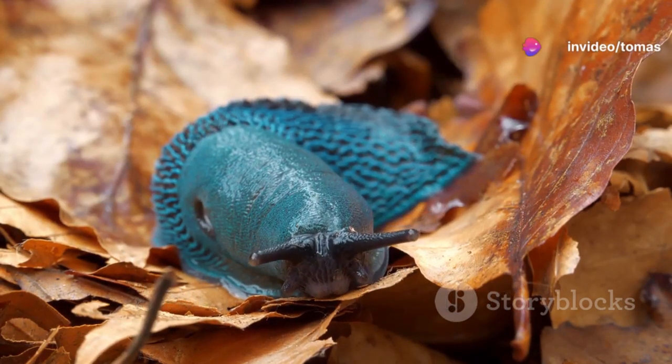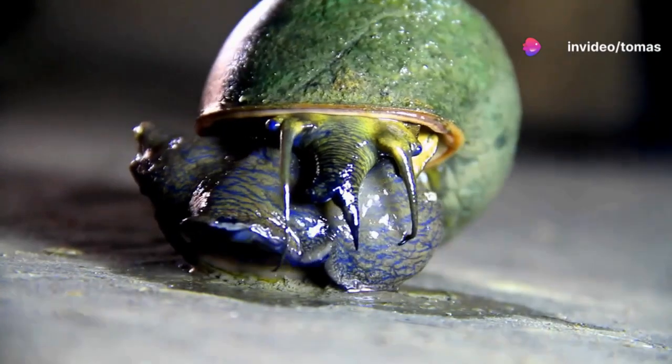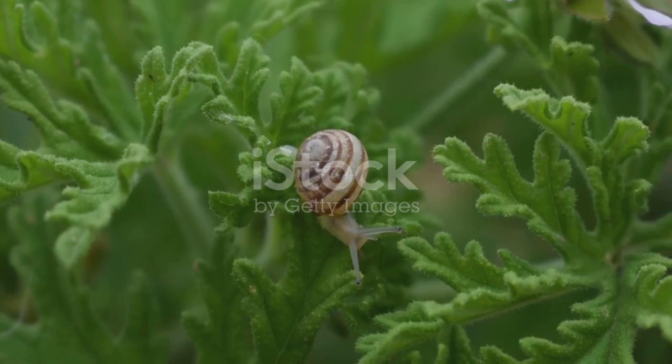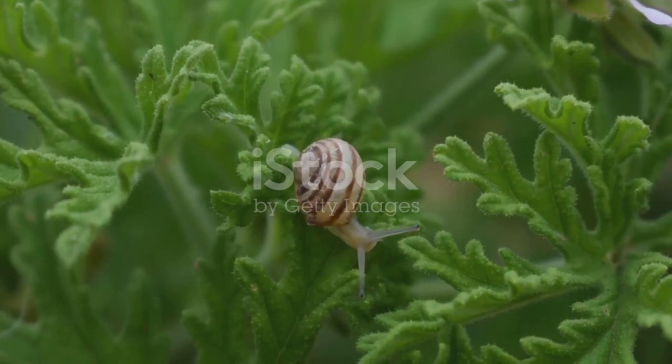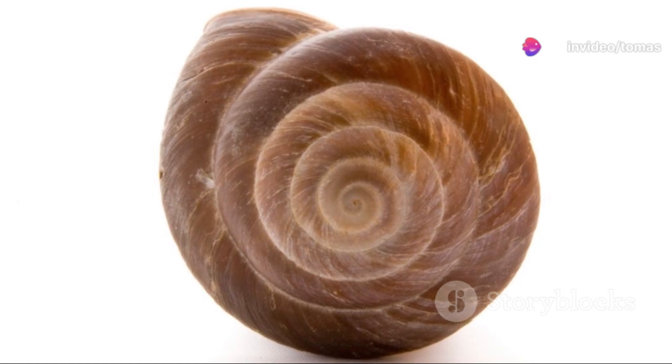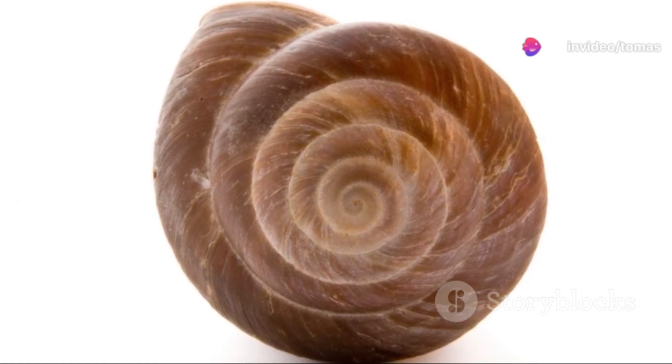In the annals of unusual creatures, Jeremy the snail holds a special place. Jeremy was no ordinary snail. His shell coiled to the left, a rare phenomenon in the snail world. Most snails have shells that coil to the right, making Jeremy a one-in-a-million oddity.